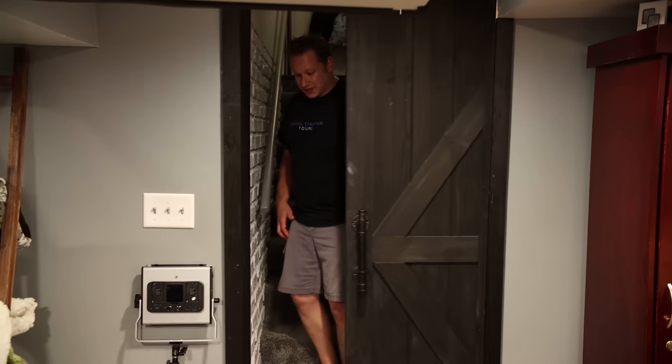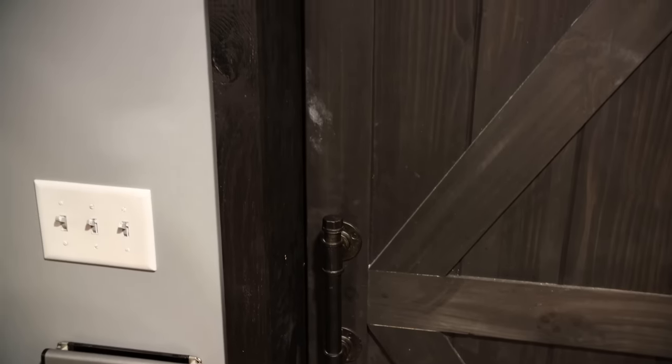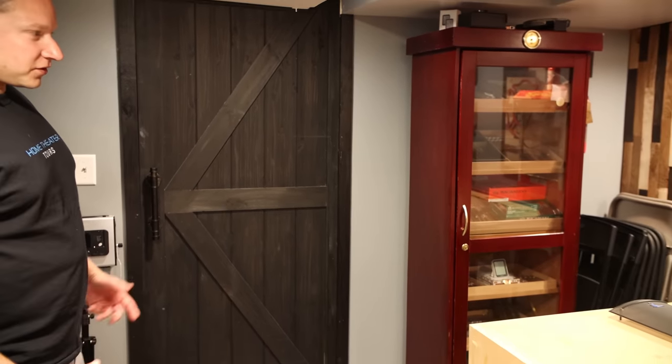Lastly, I almost forgot about his door. He wanted to do a barn door but the location and layout didn't work, so he had to get creative and use a closet door that he modified — and it worked out perfectly. It's got a cool aesthetic, a great handle, and they were able to reuse some of the wood trim from earlier in the house and implement it throughout the room. It just adds to the story of his home theater. Jared, you've done an amazing job — definitely enjoyed hanging out with you and your family.